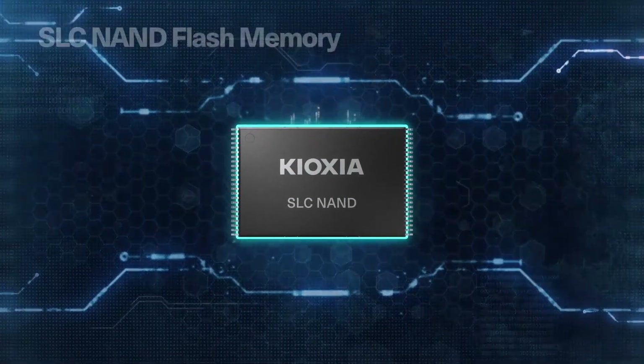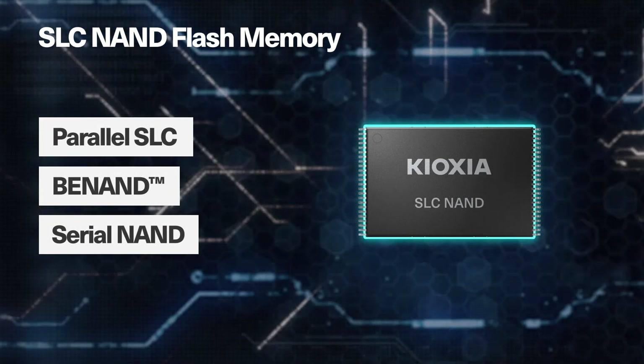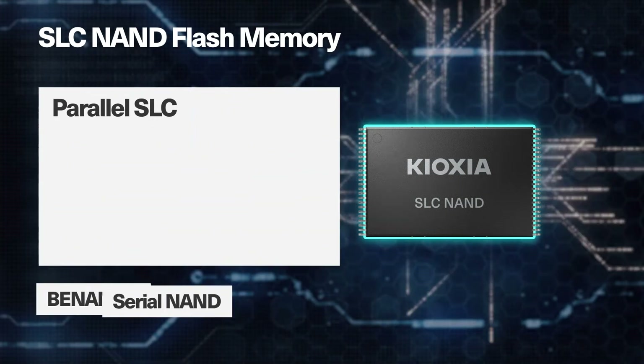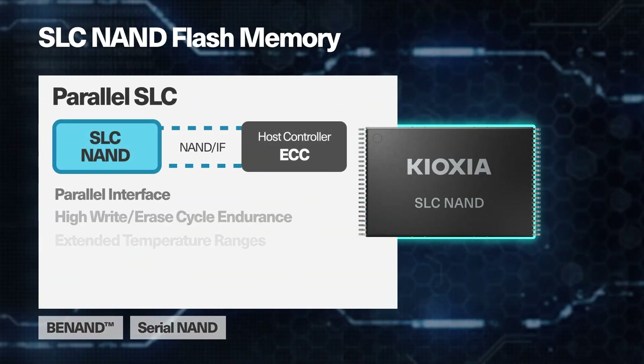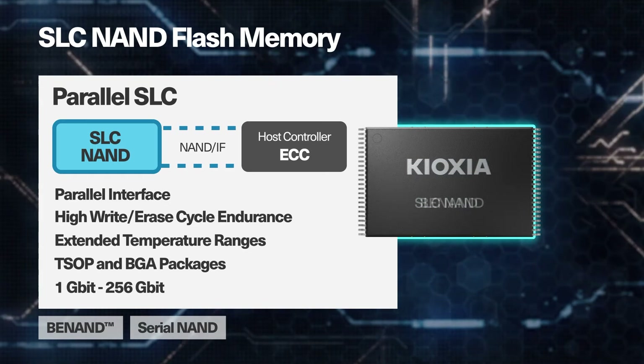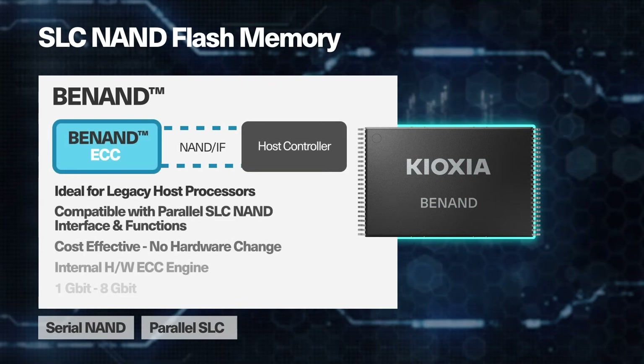Kioxia offers a broad lineup of SLC NAND flash products, including RAW NAND, BE NAND, and Serial NAND, ranging in density from 1 gigabit up through 256 gigabit. There are multiple packaging options such as T-SOP and BGA, and they support commercial and industrial temperature ranges.